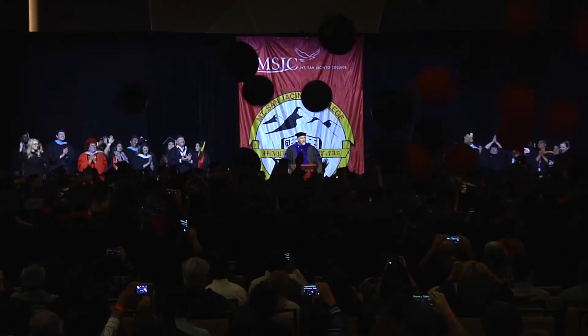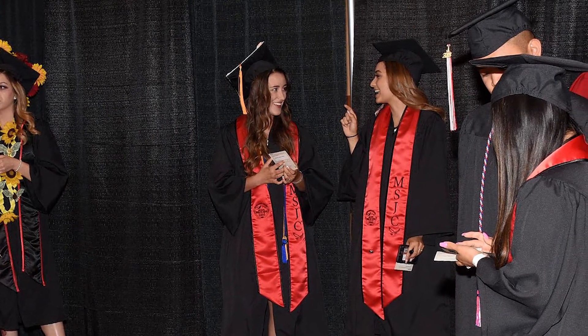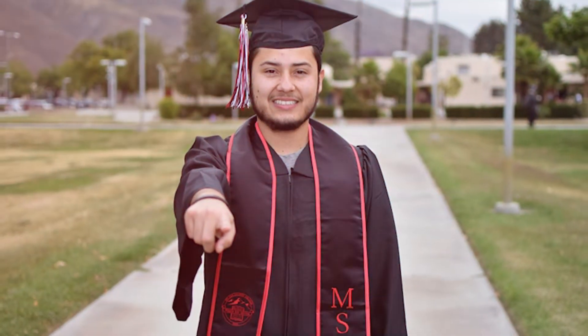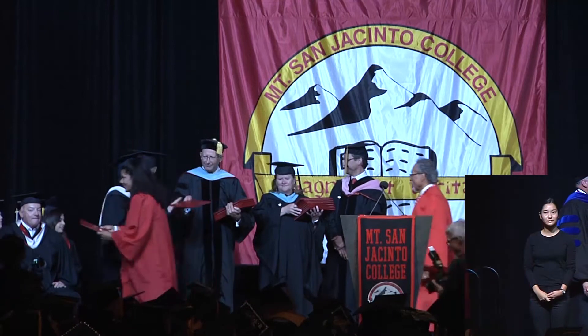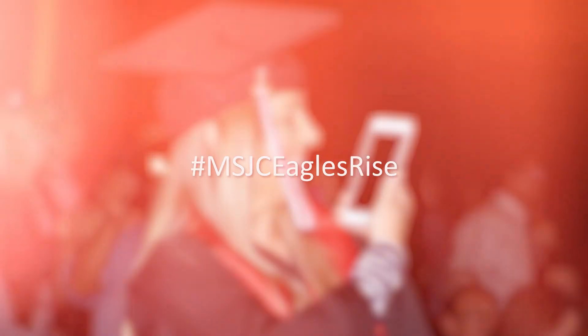Be sure to use the restroom before the ceremony begins. Your graduation regalia is mandatory to participate in graduation, so don't forget to bring your cap and gown. Certificate recipients will only have a red gown. Take selfies and be sure to use the hashtag #msjceaglesrise. Please be respectful of your cell phone usage.